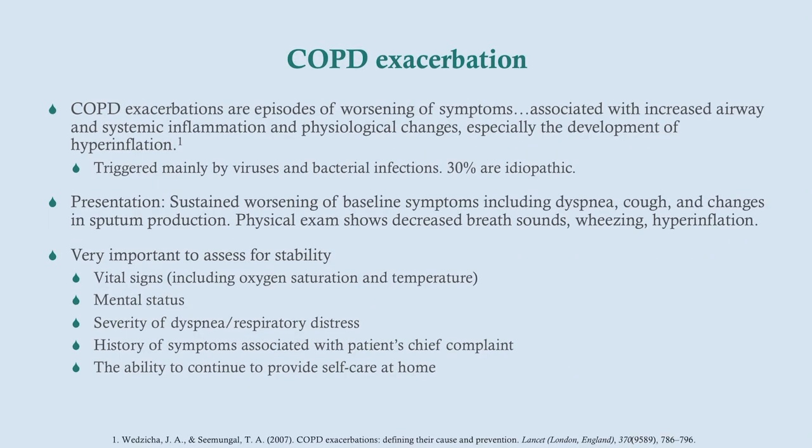With these exacerbations, it's an acute episodic worsening of symptoms. The most common underlying causes are infectious — viruses and bacterial infections. For that reason, we always treat these patients empirically with antibiotics. The presentation is just the sustained worsening of their baseline symptoms, including dyspnea, cough, and changes in sputum production. The physical exam is going to show exactly the same things you see in a stable COPD patient, just worse.